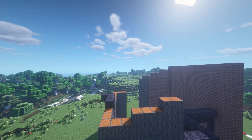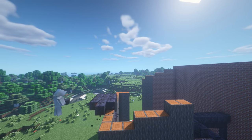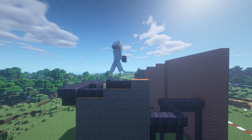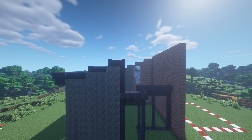It's time to build a sturdy roof for our building. It should be strong enough to shelter from rain and snow. The main material for the roof is polished blackstone. To support the roof slope, we will use polished blackstone wall. Attach the roof support directly to the wall.